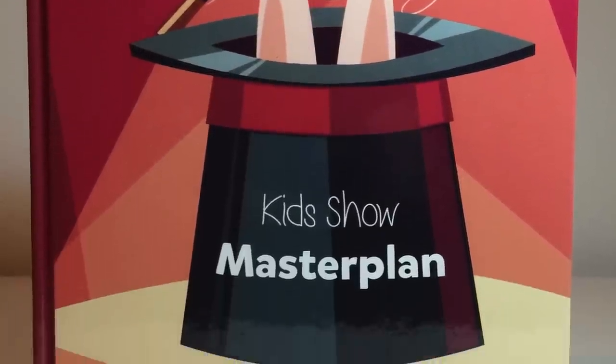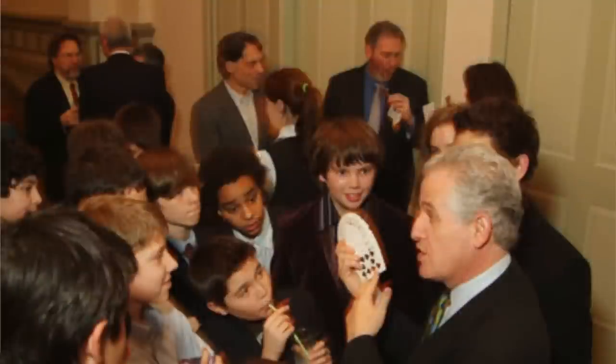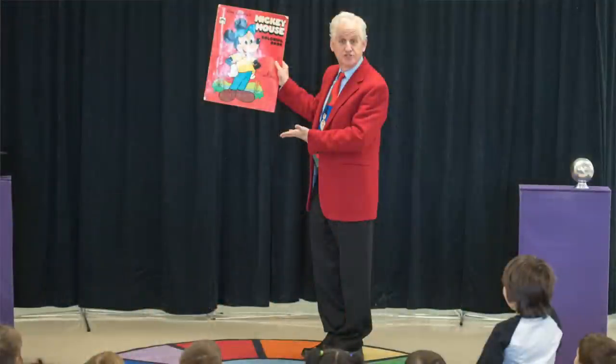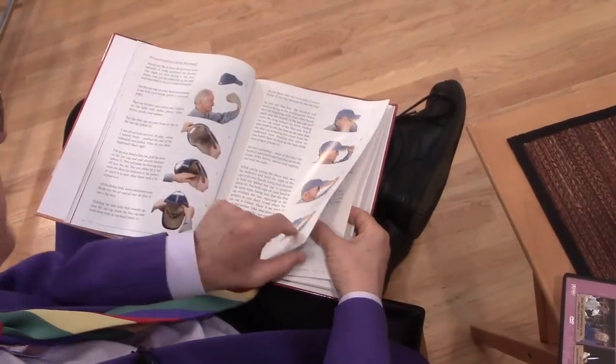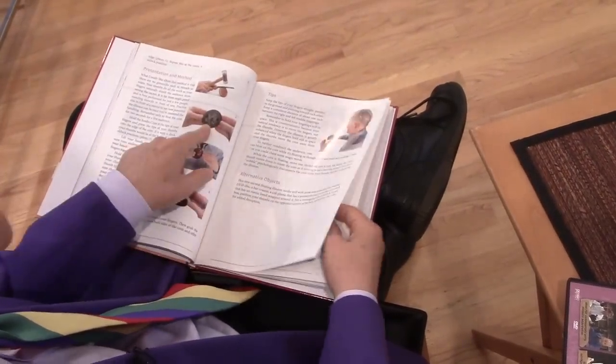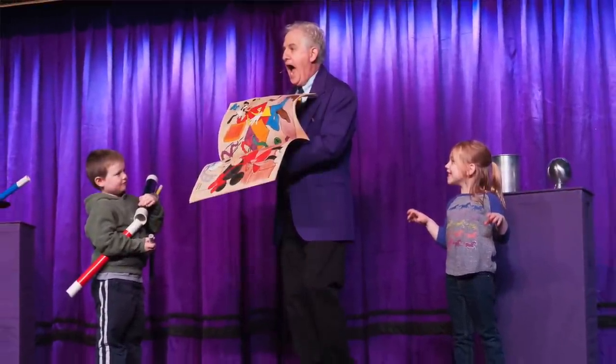As you may know, I've done over 4,000 shows for children at private parties, schools, theaters, and museums across North America. And before I was a magician, I taught nursery and elementary school in the Chicago area. This book will show you how I've taken classroom teacher techniques and strategies and used them to make my shows for children a success.